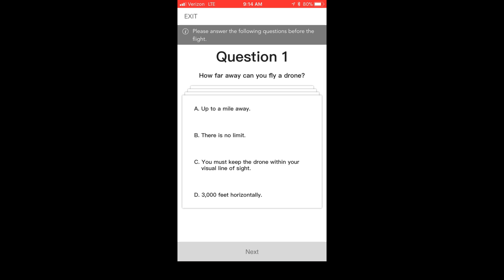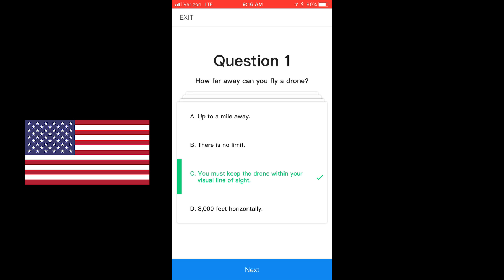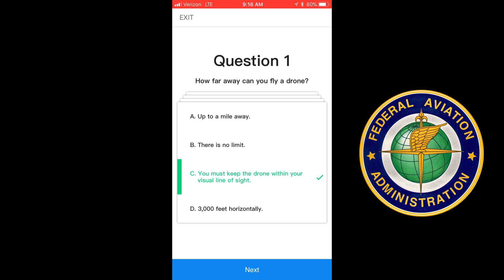The first question that came up for me is: how far away can you fly a drone? The answer is you must keep your drone within your visual line of sight. Keep in mind these questions are here in the U.S. For those of you outside of the U.S., your questions — when this is implemented for your local area — will likely be different, but they'll be targeted to your country's laws and regulations.